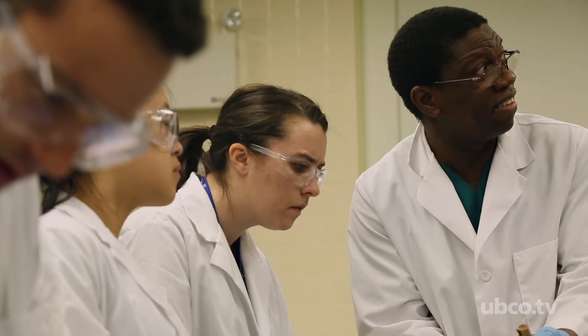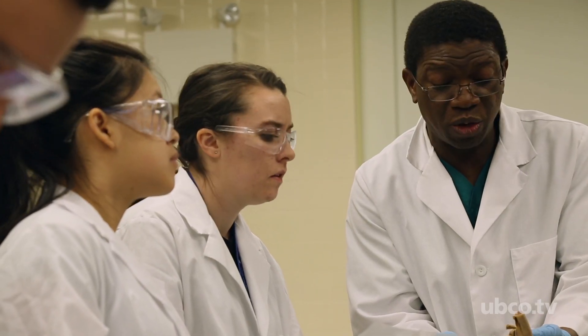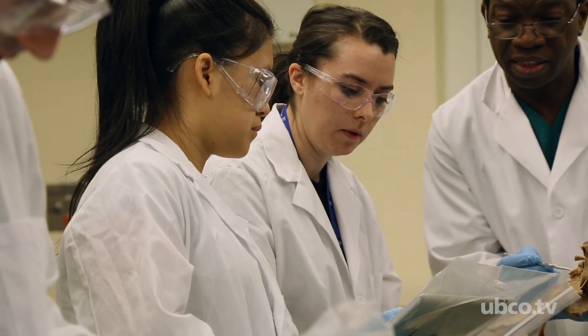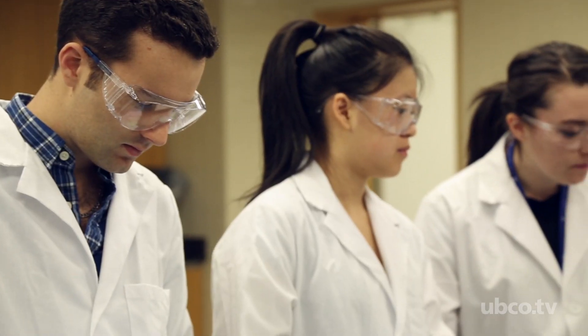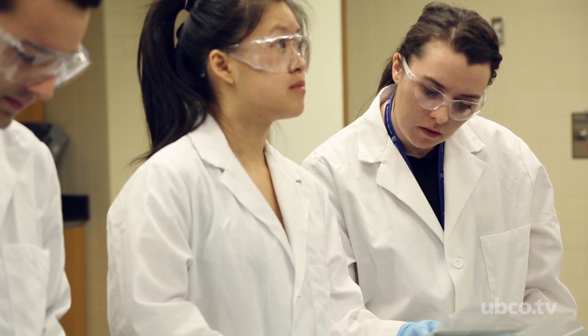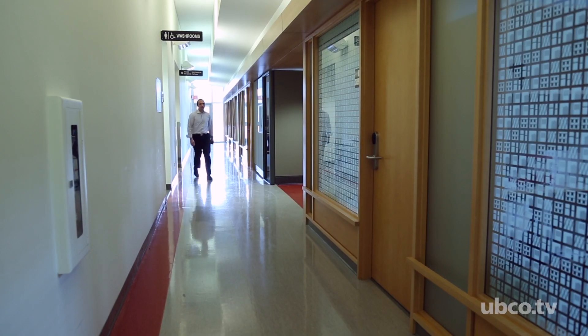We've been using technology in our labs for about a year and a half now, principally in our anatomy lab where the students compare the physical feel, touch, and shape of the actual specimen to the diagrams, MRIs, and video images that are available on these apps.